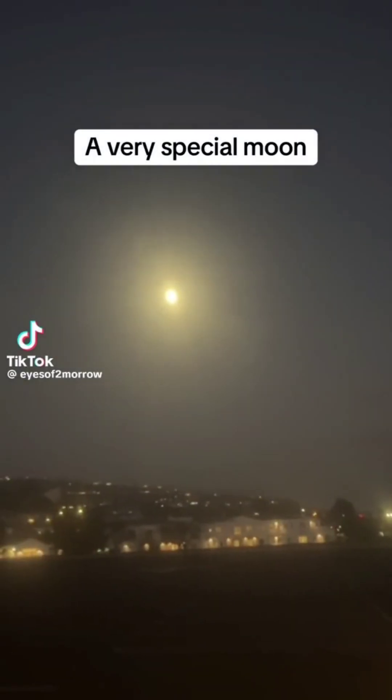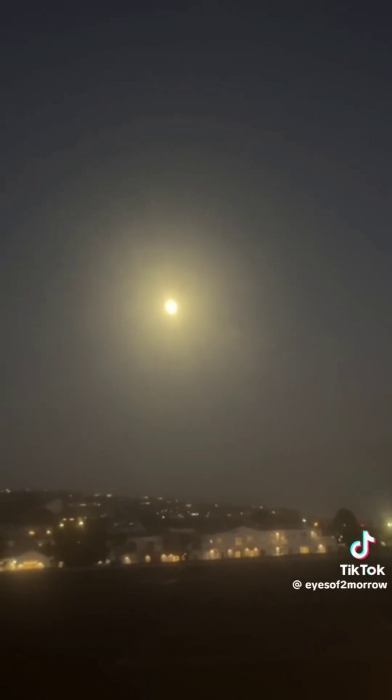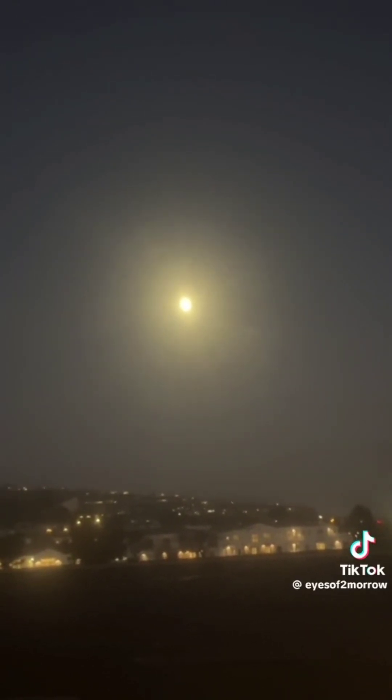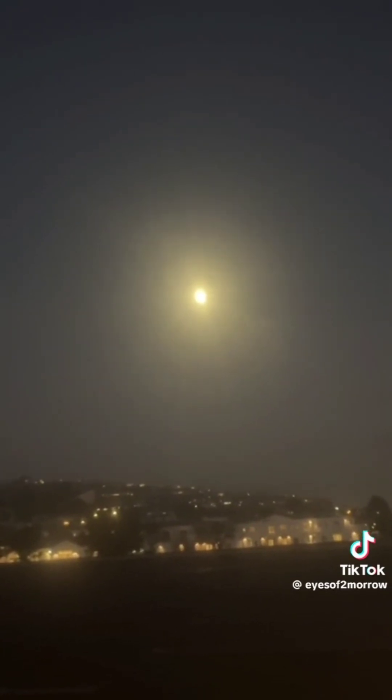Alright y'all, I got something special for you guys. Check this out. Here's the moon from last night. Looking bright as hell — yellow, looking like the sun, like always. So what I did differently this time, I didn't use a telescope. I used my phone, just my camera phone. I started to zoom in, and once I started to zoom in, I started seeing something that looked familiar.